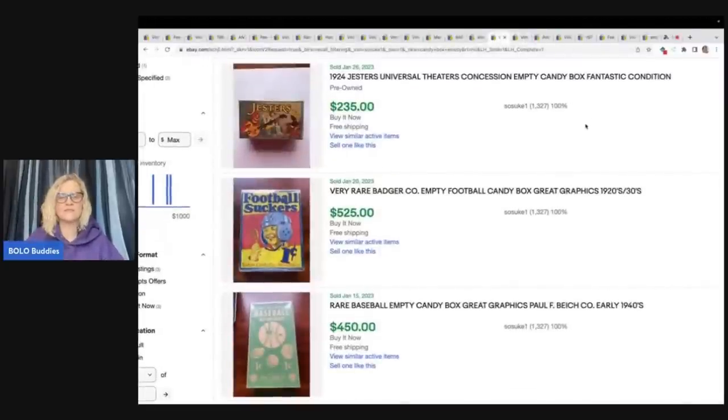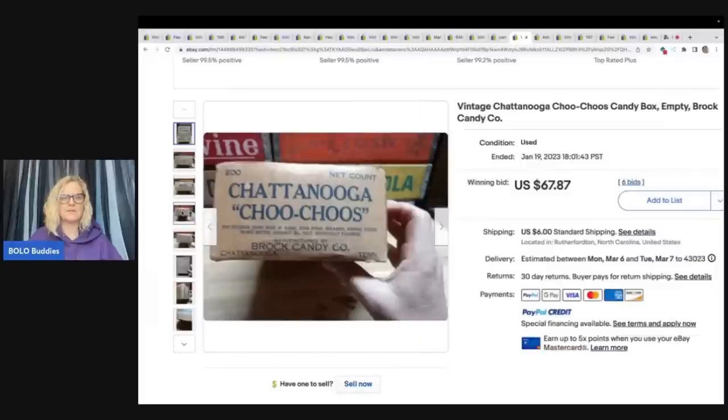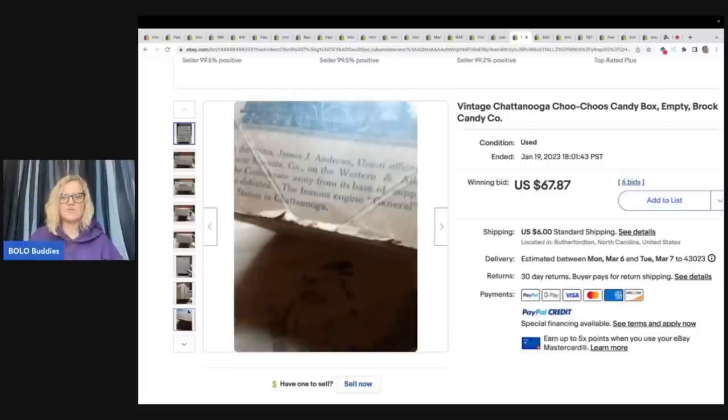All these were in the same person's store as sold — nothing relisted, though no feedback on these. There is a Jester's 1924 Universal Theaters empty candy box, a football candy box from the 1920s or '30s that sold for $525, and a rare baseball empty candy box that sold for $450 — it says 'one cent' on it. This seller's thing is empty boxes. There's also a Chattanooga Choo Choos candy box — empty — that sold for $67.87 plus shipping; it'll take the right buyer for something like that.